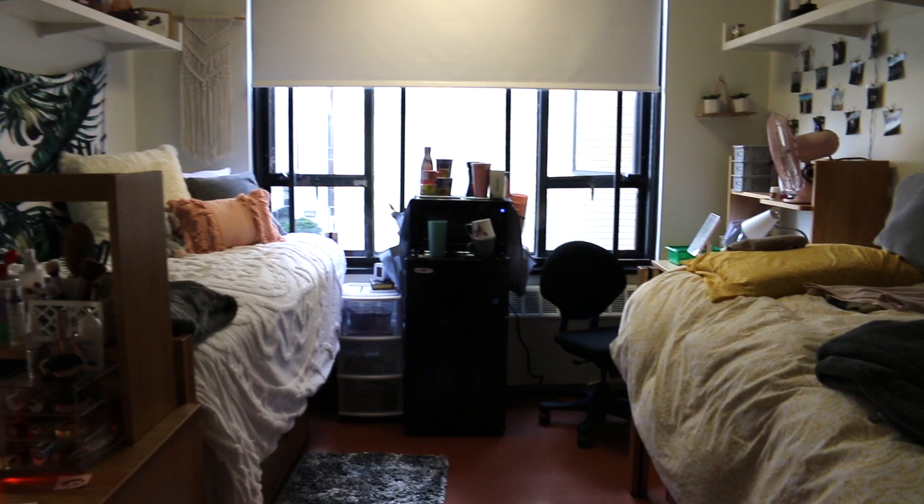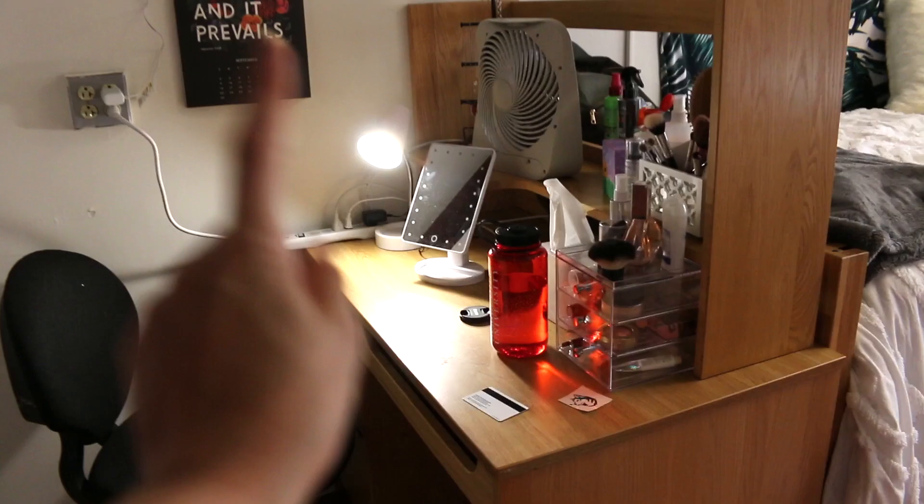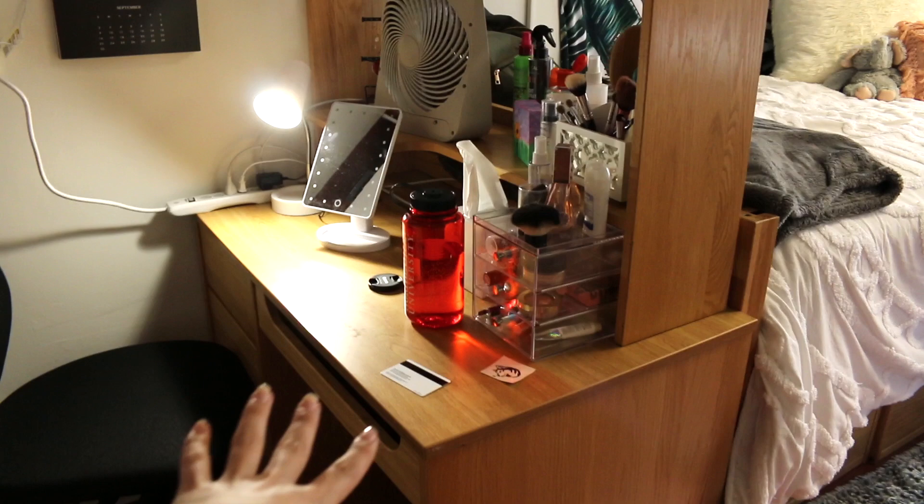So when you walk in my room, this is what you see. That is my roommate's side and that is my side. She's not here right now. So this is where my desk is. My room was originally set up like hers with the desk there and bed there, but I wanted to move it — I pushed my bed all the way back there and brought my desk here. It's right by my closet which is right there.